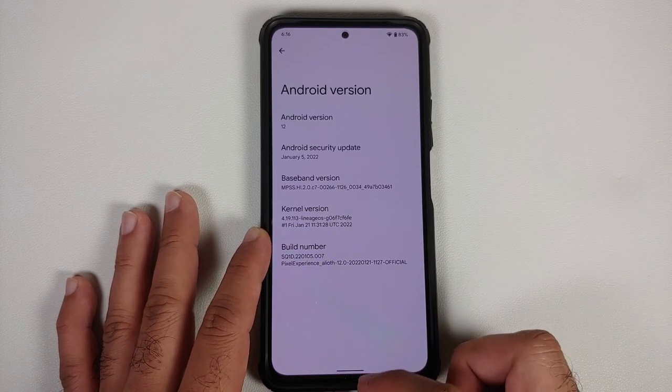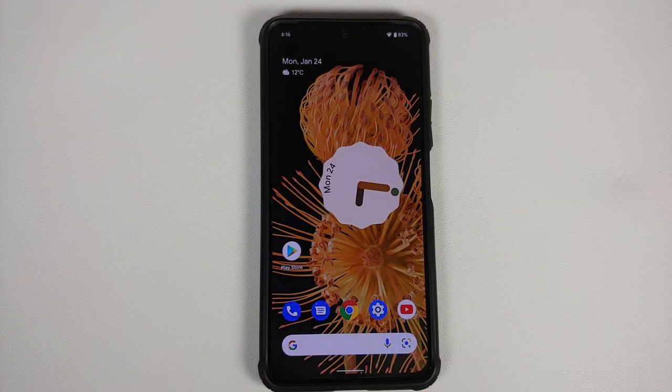The kernel they're using is from Lineage OS, and SE Linux is set as enforcing out of the box.